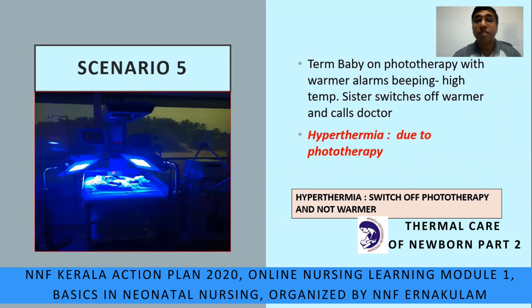Case scenario 5: a term baby is on phototherapy and the warmer alarm is beeping due to high temperature. The sister switches off the warmer and calls the doctor — the sister made a mistake here. She switched off the warmer. This is a case of hyperthermia due to phototherapy. In such a case, never switch off the phototherapy, never switch off the warmer unit, but you will have to switch off the phototherapy light.